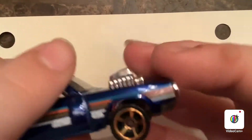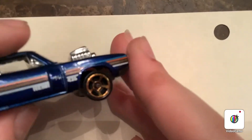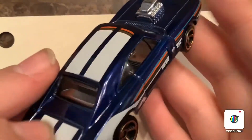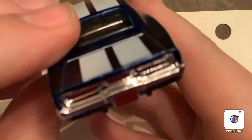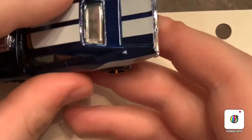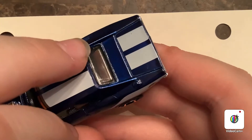Then you have these awesome wheels. These ID wheels are faster than mainline wheels — they're the Faster Than Ever wheels, or FTE wheels for short. It has the big dual exhaust coming out. It even has the gas cap right there. I like that.